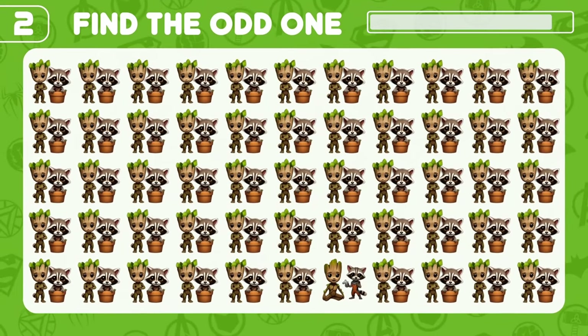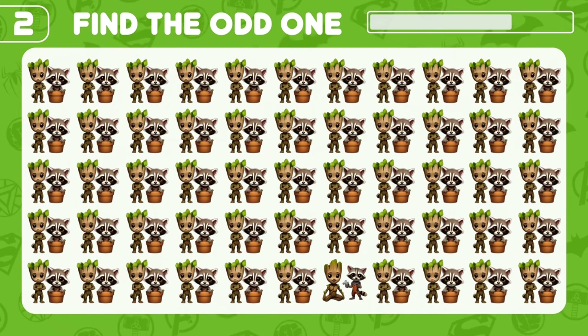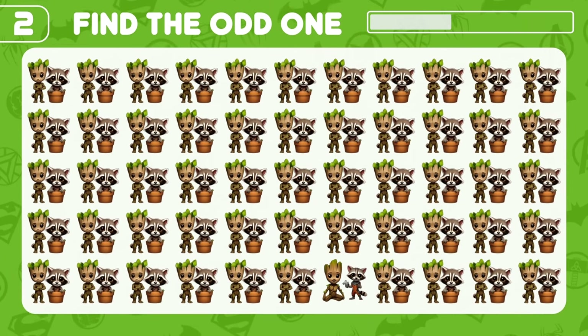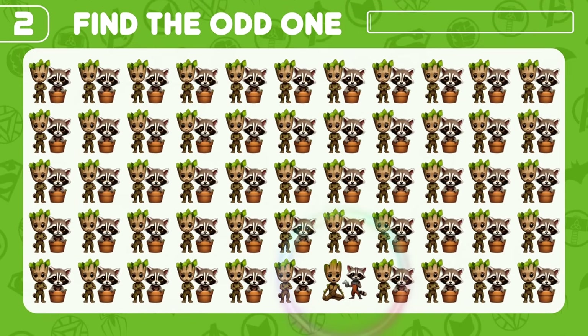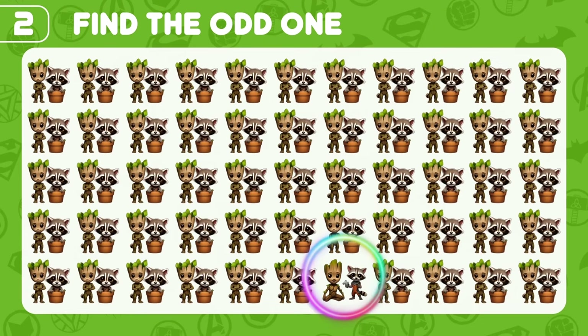Do you see an odd baby Groot and Rocket here? Good job! They are cute, aren't they?